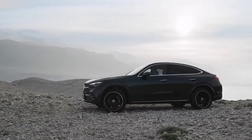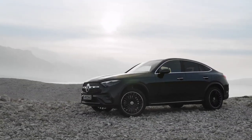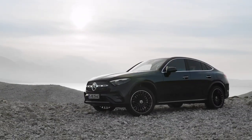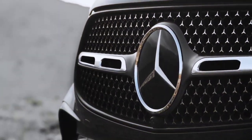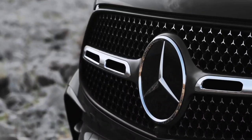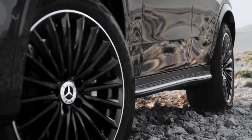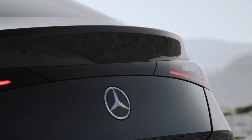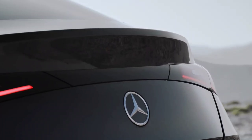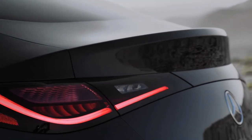The aerodynamic coefficient has been improved. The new model boasts a CD coefficient of 0.27, compared to 0.30 for the old GLC Coupe. Thanks to the larger dimensions, the luggage space has increased. The volume of the trunk varies between 390 and 1,490 liters, plus 90 liters, depending on the version chosen and the position of the rear seats.